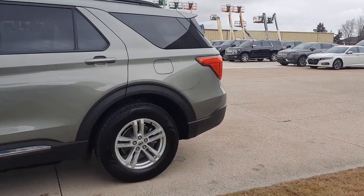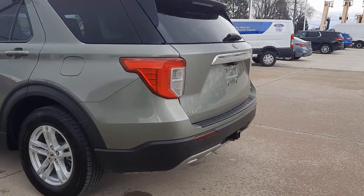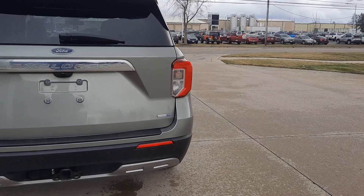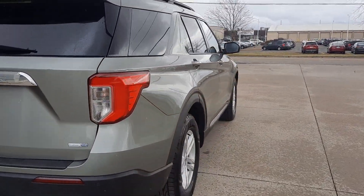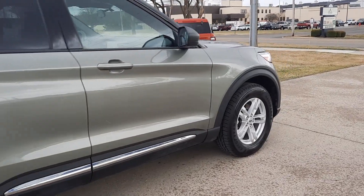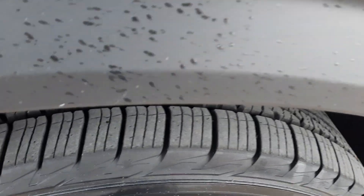This one does have power liftgate, rear park assist, tow package, and four-wheel drive. The outside is in good shape.